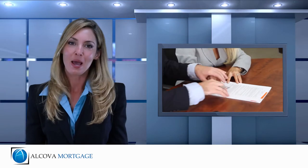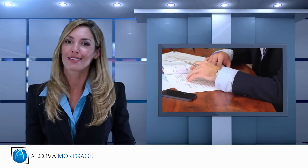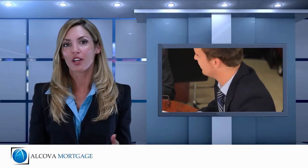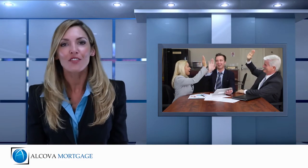Building a new home can be a little intimidating, but the financing portion doesn't have to be. Working with a lender that understands your goals and is familiar with new construction lending will provide you with peace of mind and save you from stress during the process. Reach out to us with questions at 855-GOALCOVA or visit us online at goalcova.com.